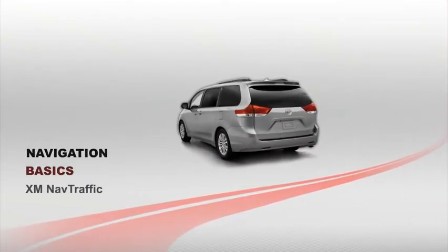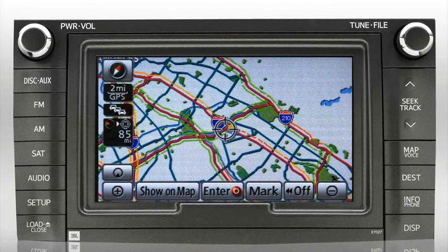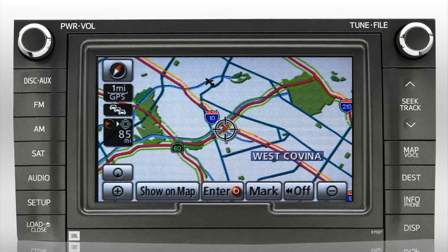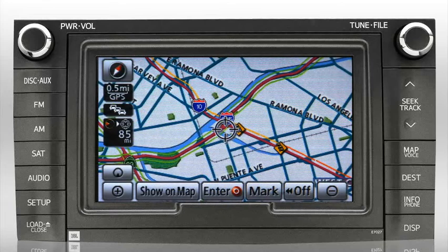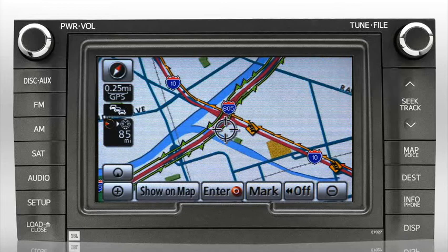XM NavTraffic provides real-time traffic updates by collecting information from various sources. It is a separate service available from XM radio. Traffic speed, road closure, construction, and accident data are processed and beamed by satellite to the XM NavTraffic service, which is complementary for the first three months.